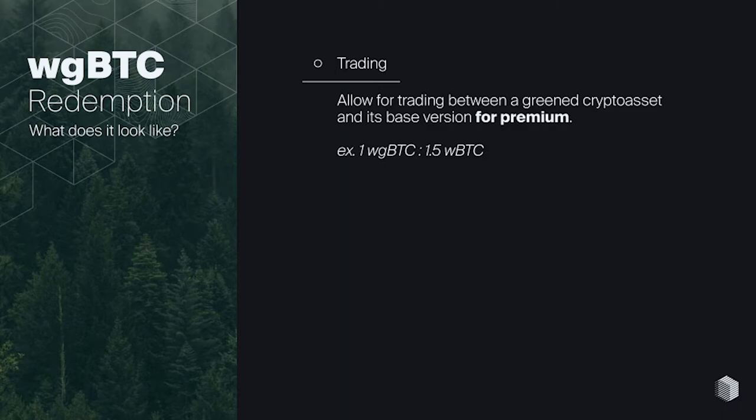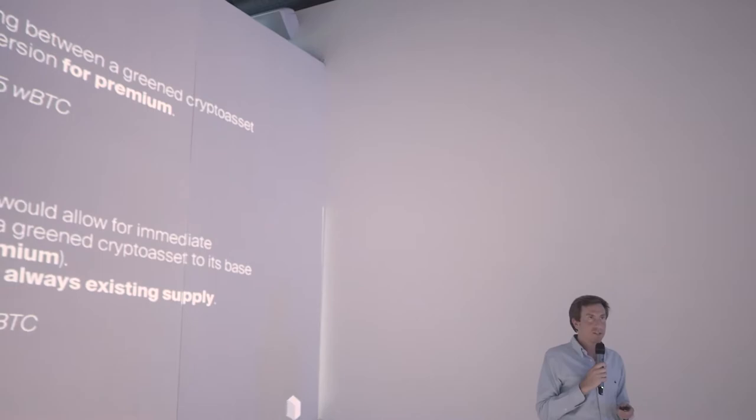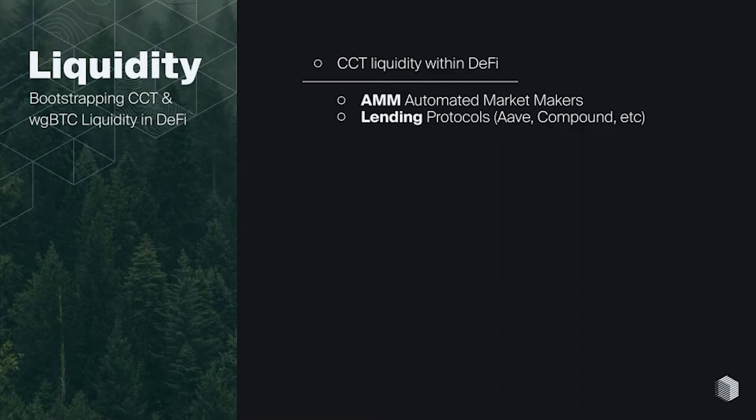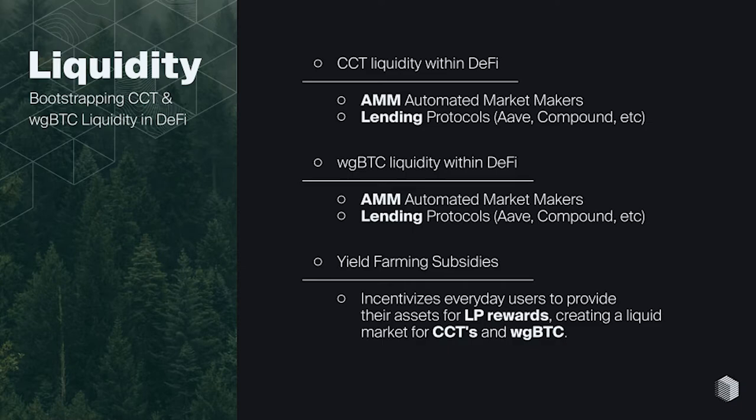That's minting. For redemption, there are really only two ways: you can trade it for wrapped Bitcoin variants on any AMM, or you can simply redeem it. There will be a premium for the wrapped green Bitcoin, so by redeeming you're kind of losing money — but it is an option since they'll all be custodial. For it all to work, each pool needs to be liquid. You need a liquid carbon credit token market on an AMM, incentivized through yield farming. The same applies for wrapped green Bitcoin — it needs to be liquid for firms to go in and out as needed.